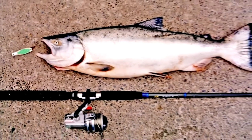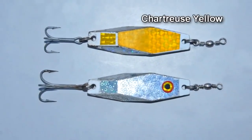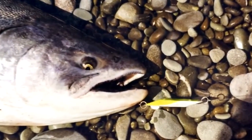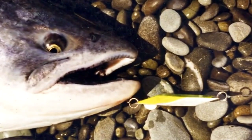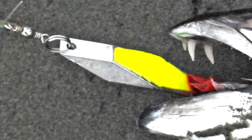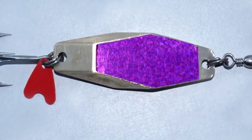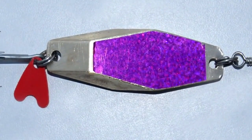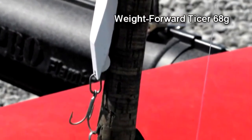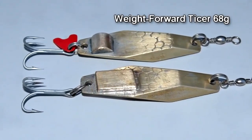Whereas once everyone fished with silver taisas, nowadays white, yellow and green painted models are common and surprisingly effective at taking fish. Almost everyone applies a strip of prism tape for added flash. I've been successful with strips of green, yellow and particularly the bright yellow chartreuse prism tape. I now only fish with weight forward taisas. These have a small piece of brass brazed on at the hook end to prevent them from tumbling in flight, which robs you of casting distance — the weight forward versions fly like a dart.